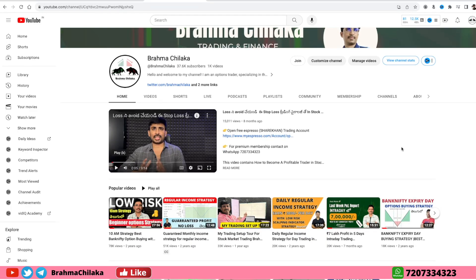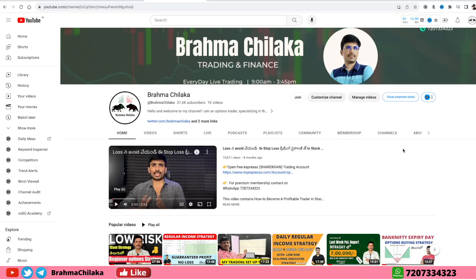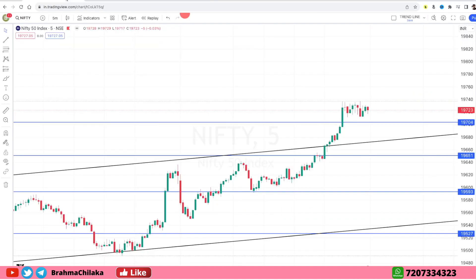Hi friends, this is Brahma. Welcome to Nifty and Bank Nifty Analysis.